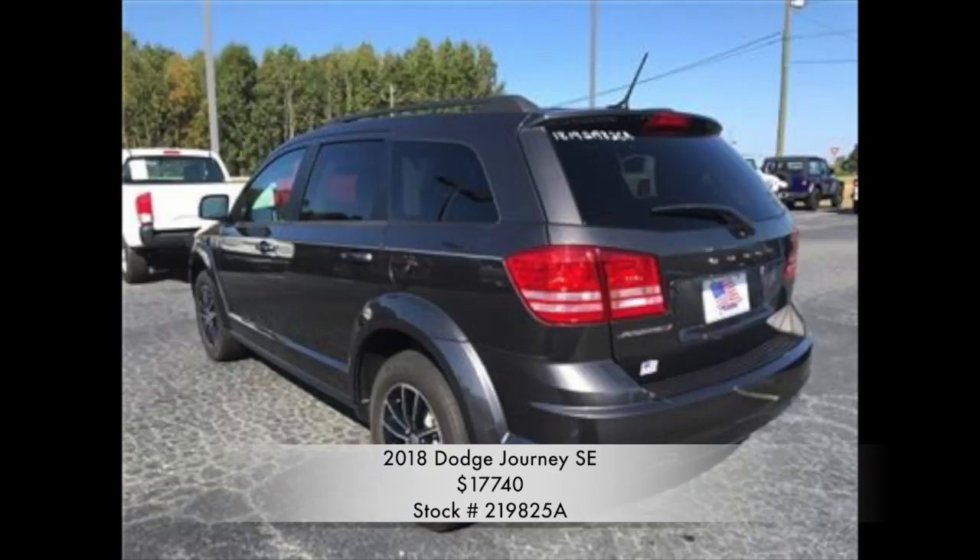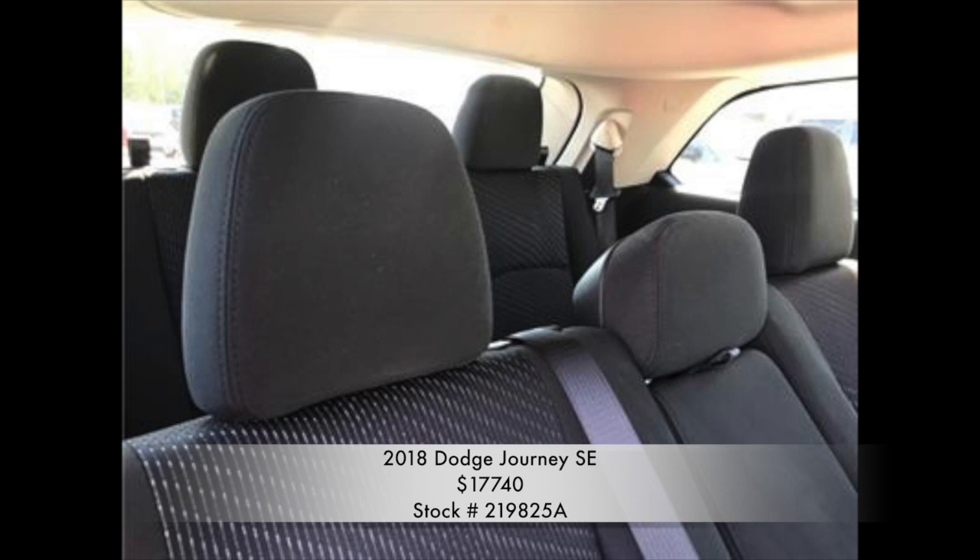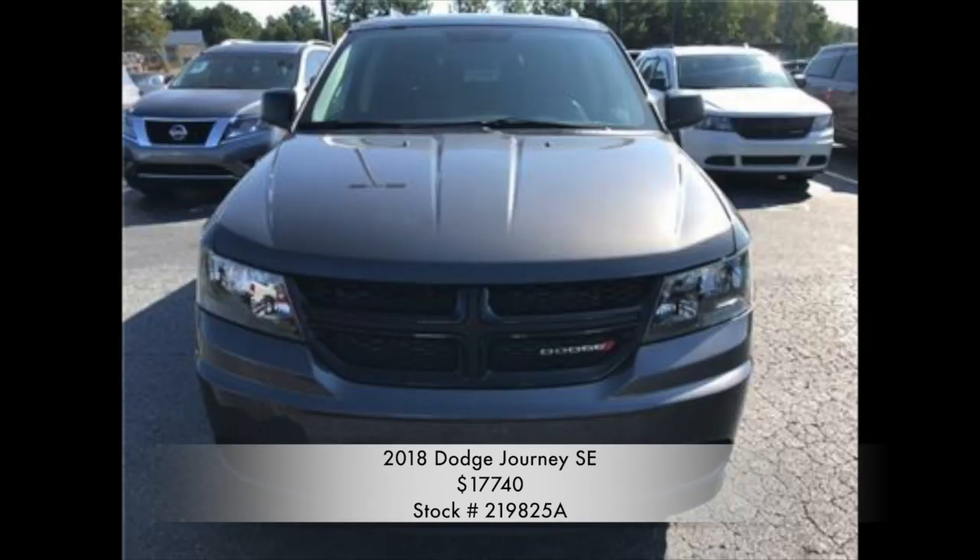This vehicle is an instant eye grabber with a stunning gray exterior and smooth black interior. It's a tremendous value being a Carfax one-owner vehicle with a clean Carfax, and is a certified pre-owned vehicle.